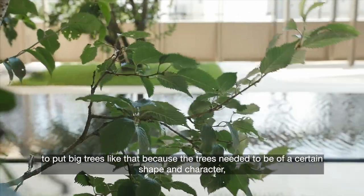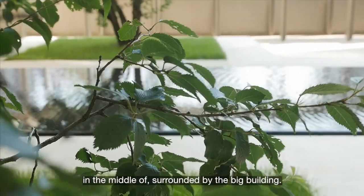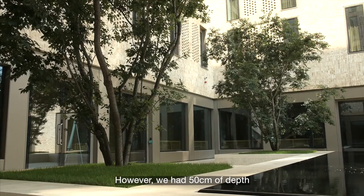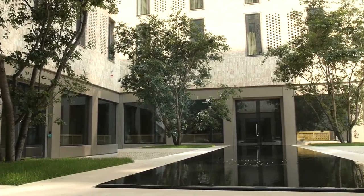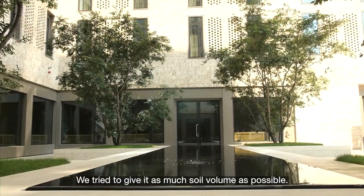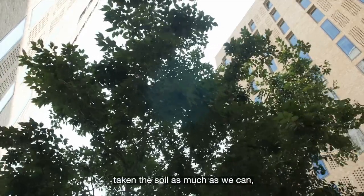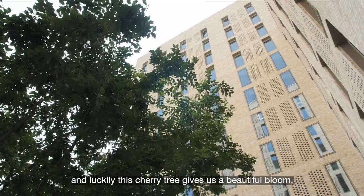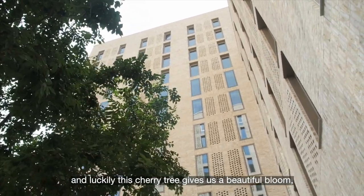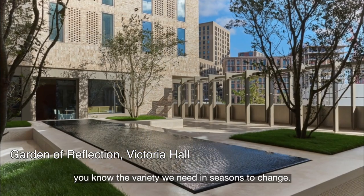The trees — we had to almost perform a miracle to put big trees there, because the trees needed to be of a certain shape and character, proportionally significant in the middle of the big building around it. However, we had only 50 centimeters of depth, so we had to select a species that can survive in little depth. We tried to give it as much soil volume as possible — the planters are quite large, and we worked with a soil scientist to get the right mix. Luckily, this cherry tree gives us beautiful bloom, nice fall color, and a beautiful silhouette in winter — so you have the whole seasonal variety we need.